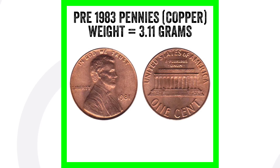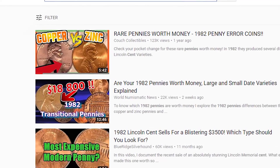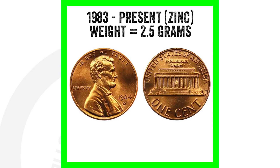Everyone always has questions about the 1982 penny, so this is a good video to stick around and watch. Pre-1983 pennies were made of copper and weighed 3.11 grams. Keep in mind that in 1982 they did make both copper and zinc pennies — I have a whole video on that which I'll link at the end. From 1983 to present, you have zinc pennies that weigh 2.5 grams.